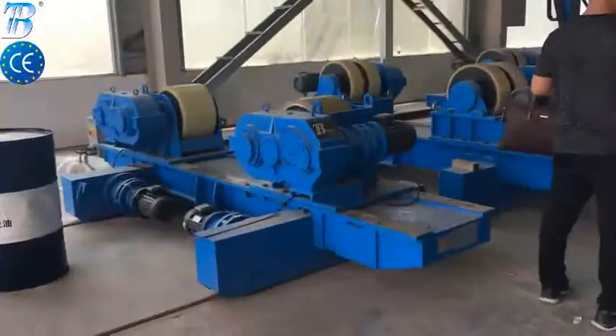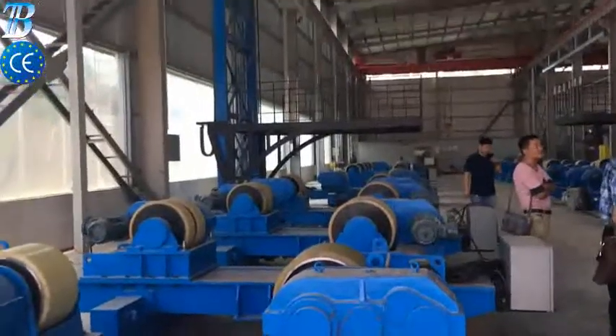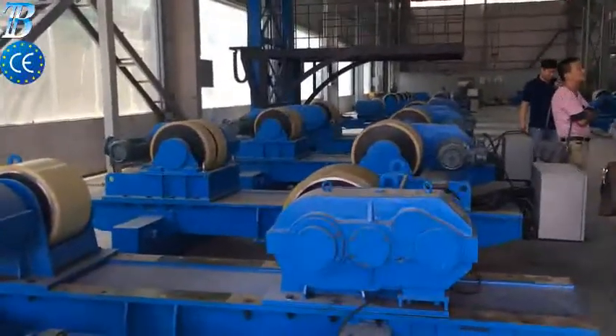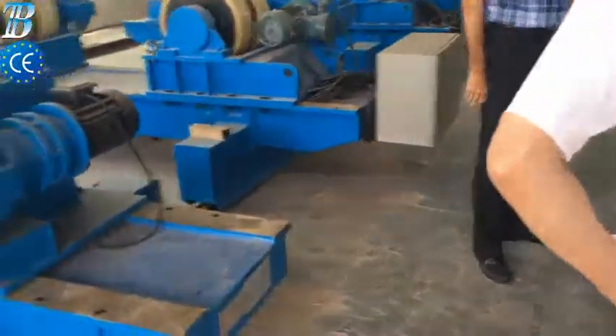Typically driven into the seabed or grouted into sockets drilled into rock, the monopile supports the wind turbine tower either directly or through a transition piece. BOTA offshore wind tower and foundation manufacturing solutions.